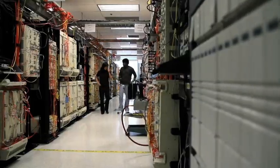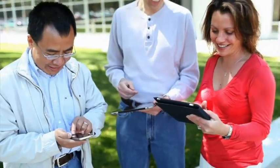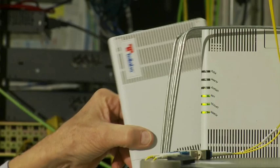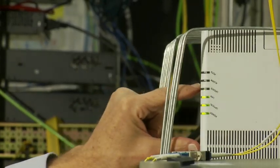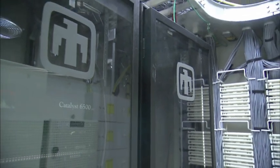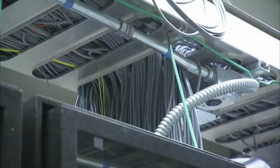Private enterprises and government agencies alike require huge amounts of bandwidth to meet their communication and security needs. Today, there is a new technology that uses fiber optic cables instead of copper cables to provide phone, data, and video services that saves money, energy, and space.